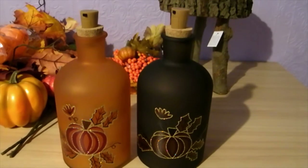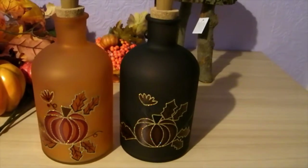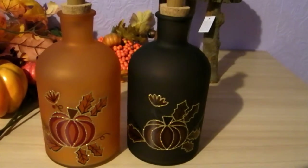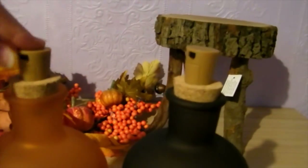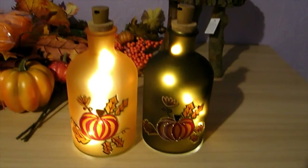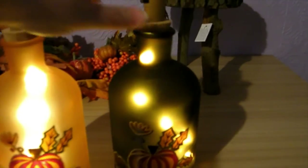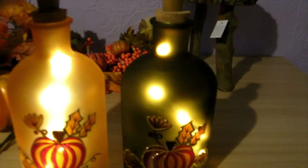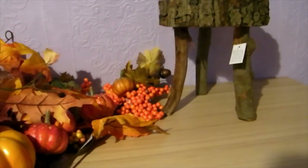The next couple of things were these gorgeous pumpkin bottles from Country Baskets, around six pounds sixty or seventy each. They had them in orange and black, with a nice glittery pumpkin design. The tops actually light up, which I'm absolutely in love with! I'm going to put one in the kitchen and figure out where to put the other. I just think they look really, really beautiful.